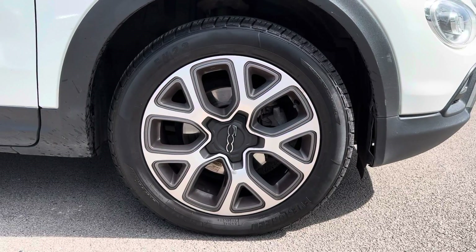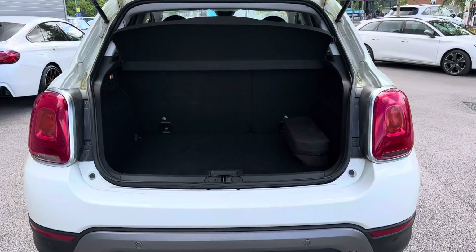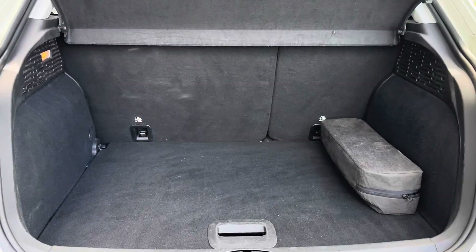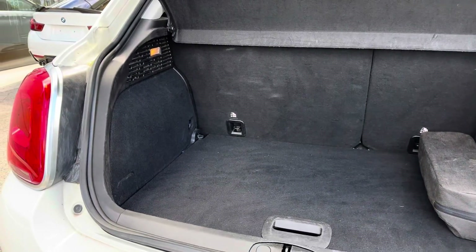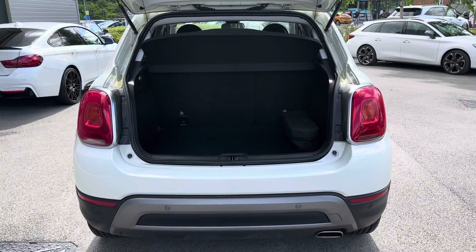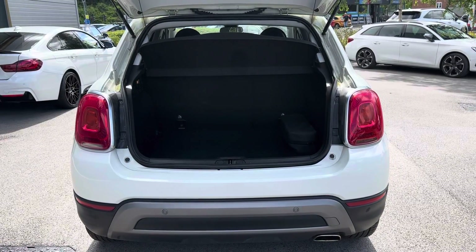Taking you back round to the rear of the vehicle now and showing you the boot space included. As you can see, there is so much space available, making it ideal for transporting larger objects such as luggage when going on a weekend away or even items such as prams and shopping. Now, if you need any extra room though, you can fold your rear seats forward to create an extended boot.